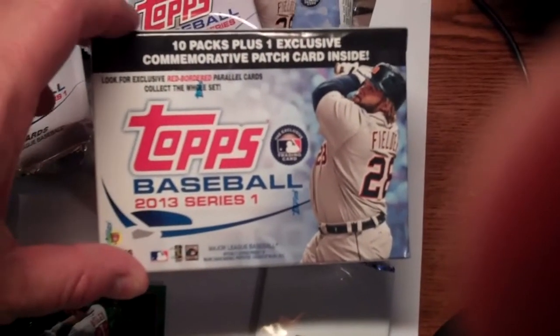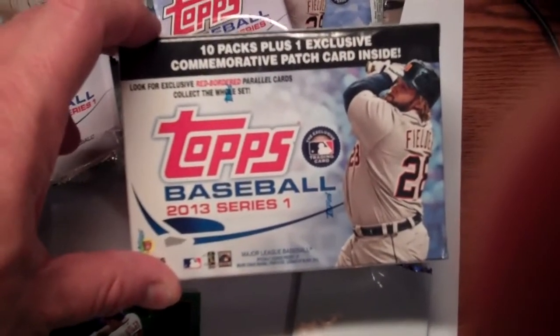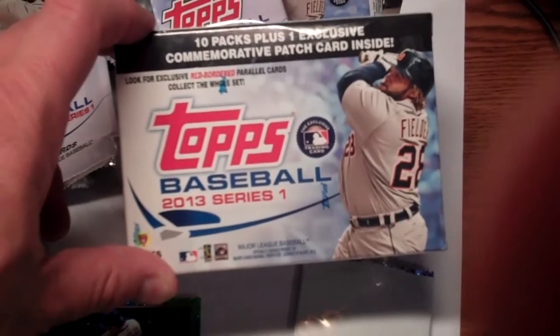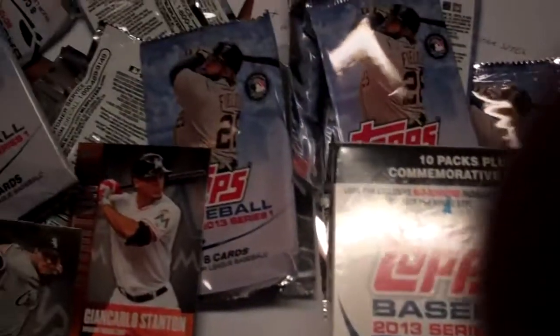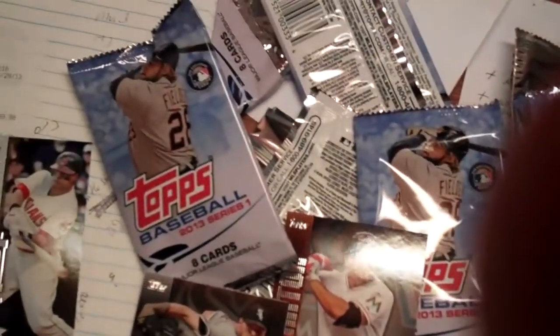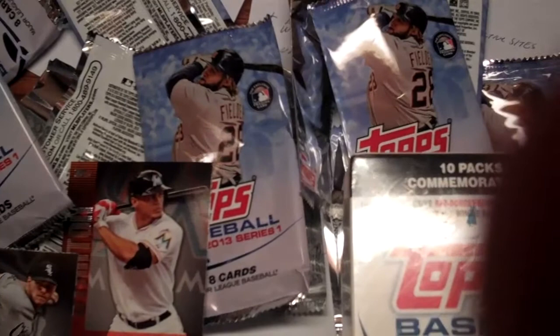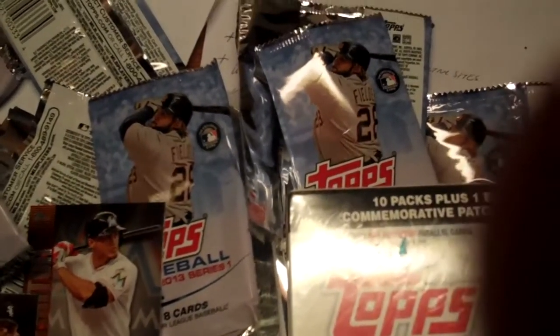2013 Topps Baseball has made its way into Targets and Walmarts. Hobby shops get their allocation today — I encourage you to go out and support your local hobby shop if there's one in your area. Save those wrappers: Topps just announced a redemption program — send in 50 of them and they'll send you a five-card pack of special cards. Go to sportscollectorsdaily.com for the details on that.